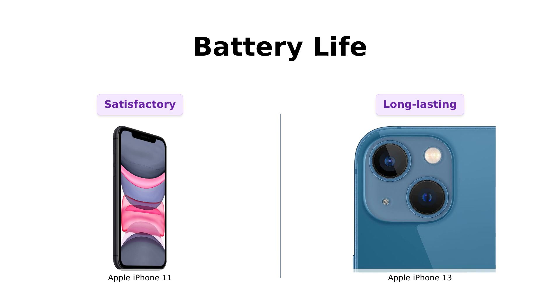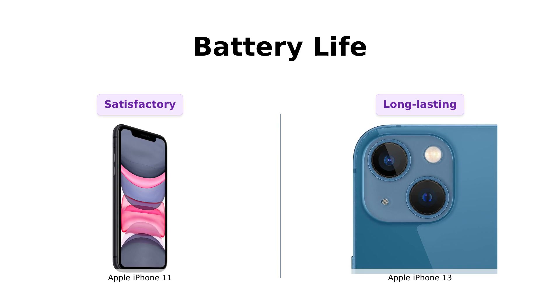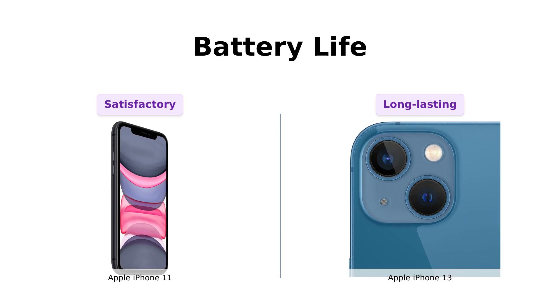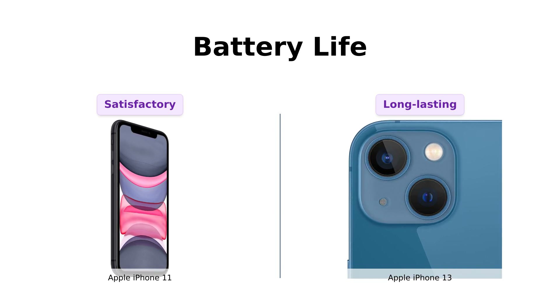Last but not least, battery life. The iPhone 11 is guaranteed to have a minimum battery capacity of 80%, which is decent. But the iPhone 13 boasts up to 19 hours of video playback — it's basically the Energizer Bunny of iPhones. If you're the kind of person who forgets to charge their phone until it's at 1%, the iPhone 13 has your back.